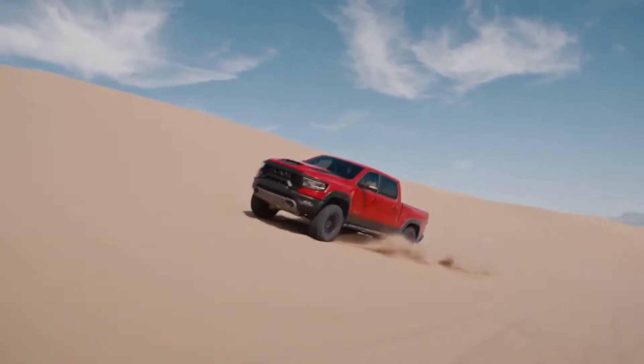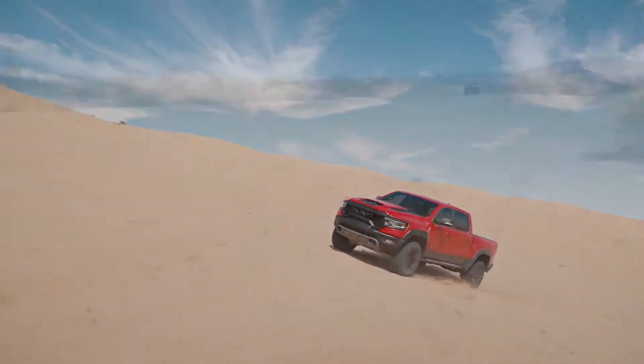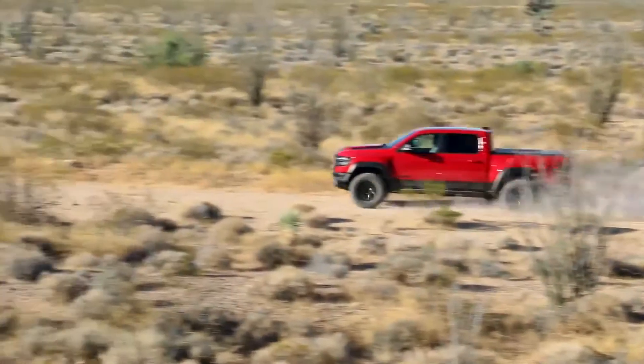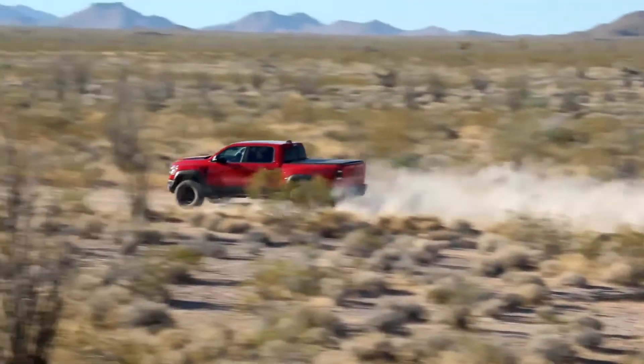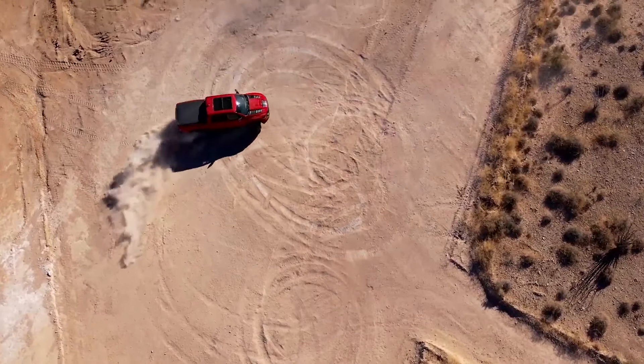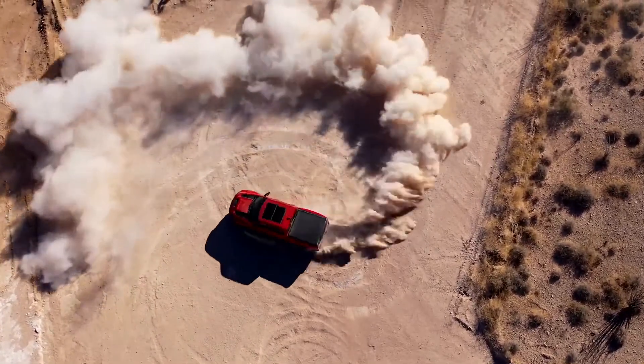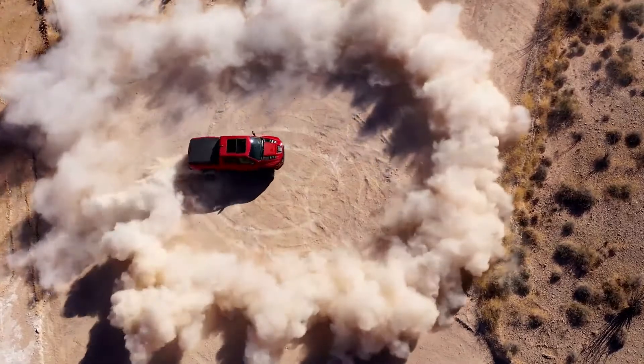The Ram 1500 TRX is equipped with a 6.2 liter supercharged Hemi. The similarities between the Dodge Hellcat engine and our 6.2 supercharged for the TRX are vast. We continue to use the cast iron block, the forged steel crank, and the aluminum heads of the base engine.